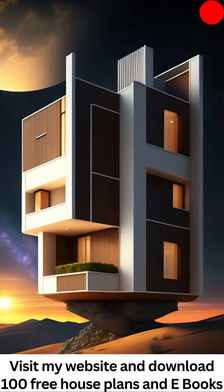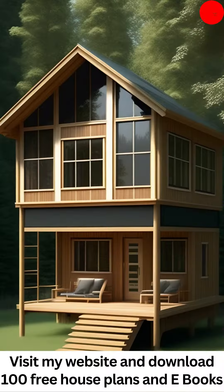From the moment you lay eyes on our stylish house plans, you'll be mesmerized by the exquisite aesthetics and attention to detail. Each plan embodies contemporary sophistication, with sleek lines, harmonious proportions, and a seamless blend of form and function.